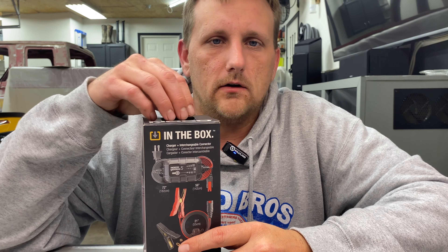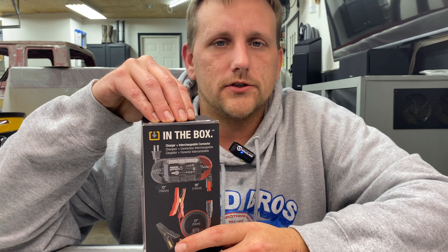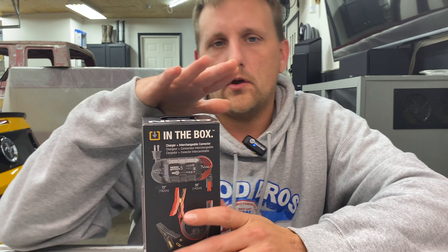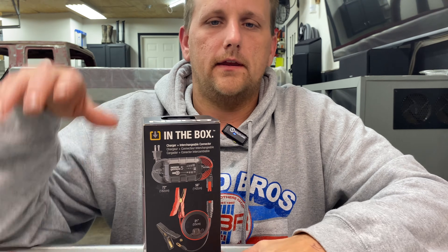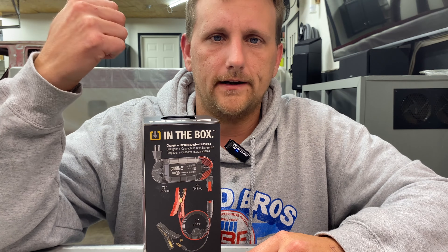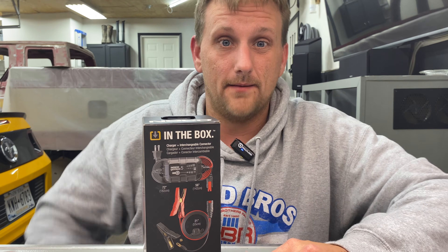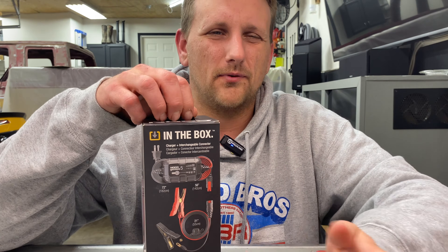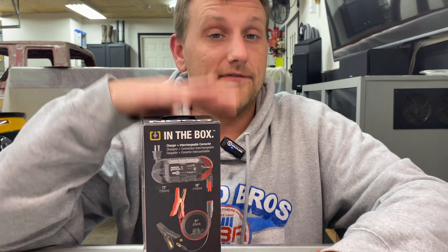I checked Amazon right before shooting this video and they were $69. Something I also really liked: if you go to NOCO's website, Amazon always has different pricing for most companies, but NOCO's website matches what you find on Amazon. So if you want to order direct from them and skip Amazon, you're going to get the same price most of the time — Prime Day being the exception.